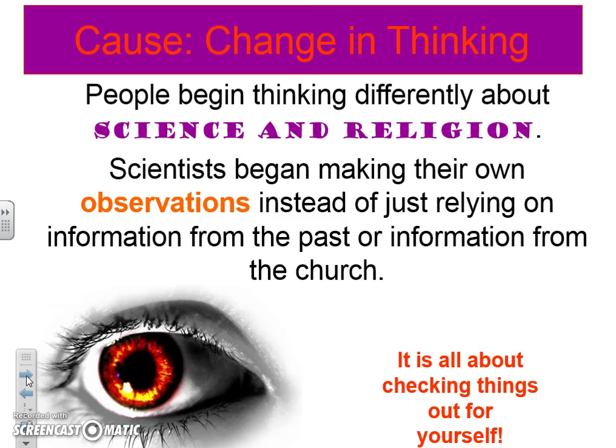Let's talk about some causes of the Scientific Revolution. First, people start thinking differently about science and religion — scientists want to make their own observations and do their own experiments. Rather than just focusing on what everyone has already told them, they're going to make sure those ideas are correct and figure things out for themselves.